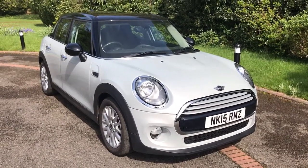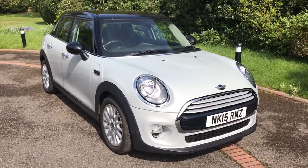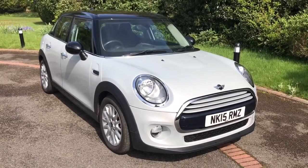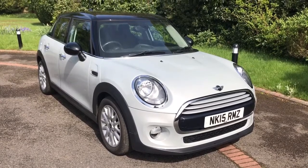Welcome to this real-world fuel economy test for the Mini. This particular version is the five-door hatchback with the 1.5 diesel engine and an automatic gearbox. The first thing we're going to do is jump inside the car, make sure that the trip computer is reset, then take the car for a drive and see how it gets on.